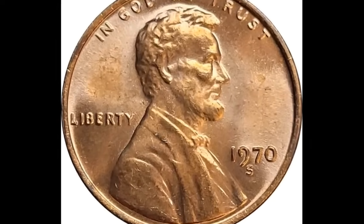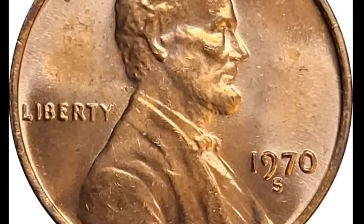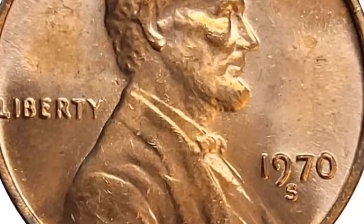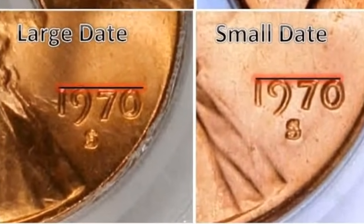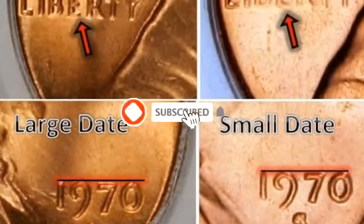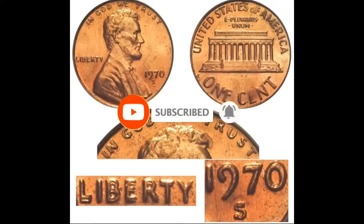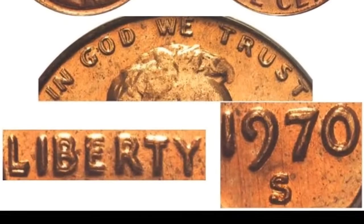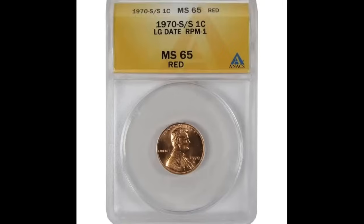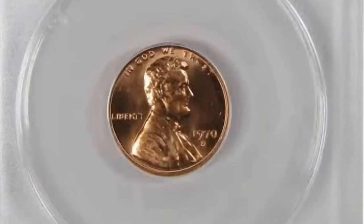Number 9 is a 1970-S Lincoln cent doubled die obverse graded MS63 Red by PCGS. The doubling is boldest towards the left side of Liberty and In God We Trust, but is visible throughout the legends as well as the zero in the date. Both sides show pleasing brick red color. This is definitely one of the rarest of all Lincoln cent varieties. It was sold for $6,325.